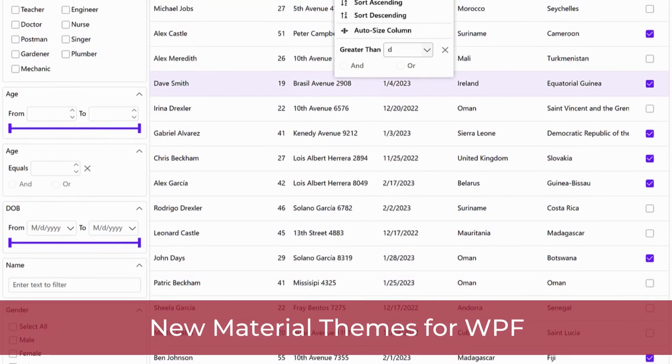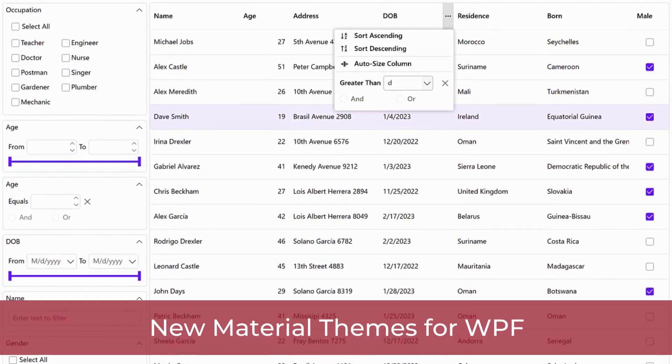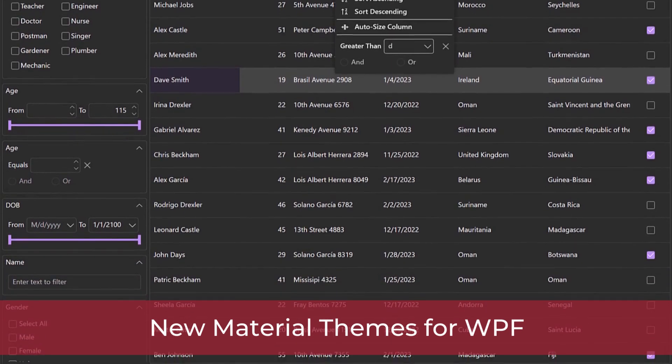For WPF .NET 6 development, we're introducing new material light and dark themes based off the popular modern UI design trend. Because some days I can't decide if I feel light or dark!